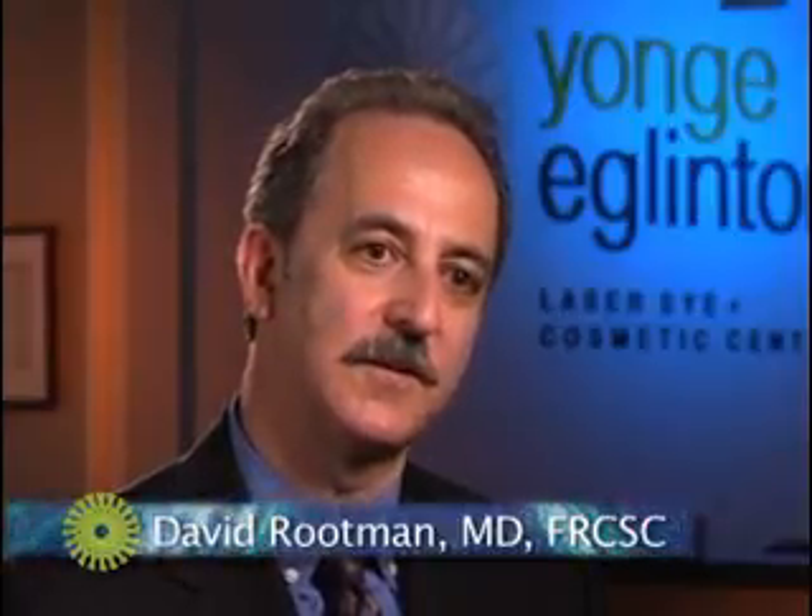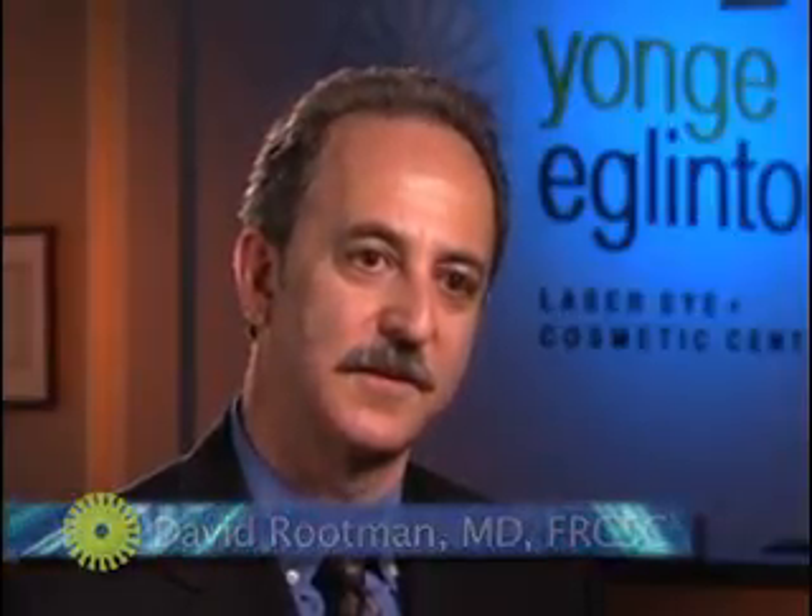I think the first major change was the introduction of the excimer laser. This was a laser that was introduced from industry — they used it to cut silicone chips — and someone had the bright idea that you could use it to reshape the cornea by removing very, very small amounts of tissue. That was the first breakthrough, and it was introduced for patients in 1988. In fact, I was at Louisiana State University when the first patient was operated on there with the excimer laser.